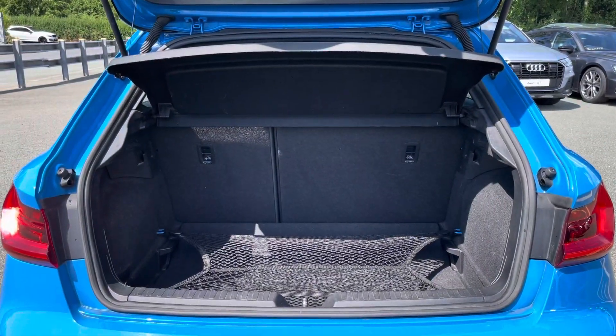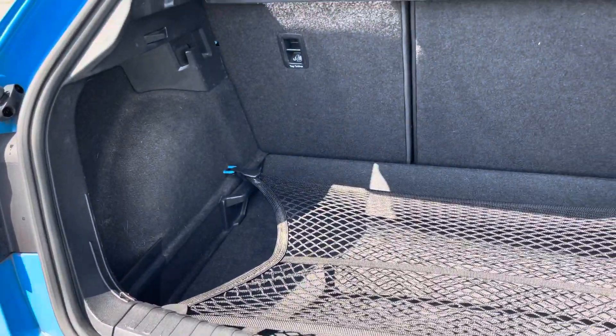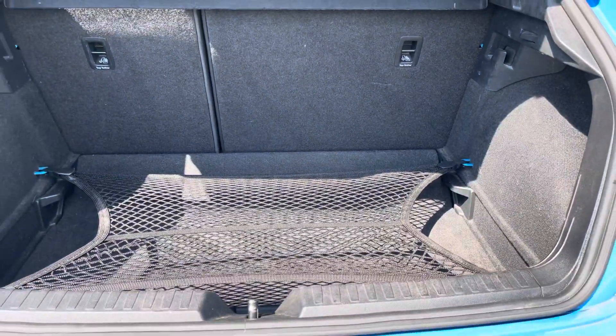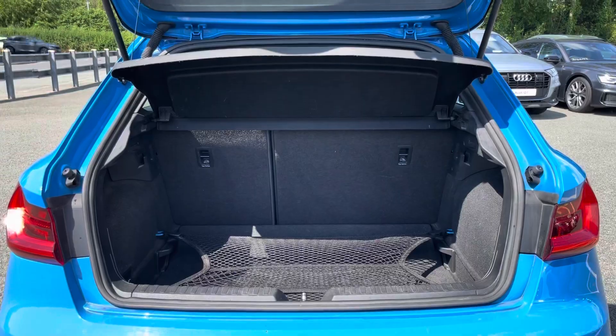As you can see, this A1 boasts a relatively large and spacious boot for a car of this size with 335 litres of capacity — plenty of space for your everyday needs. The boot floor is also split level so you can adjust it to your preference.